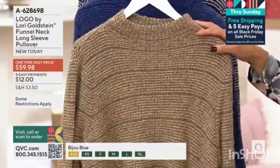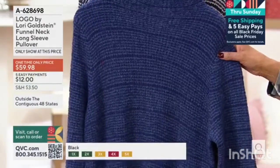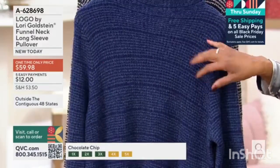First up, chocolate chip. I know! Bijou blue, and the Bijou blue is just that perfect mix of kind of a denim tone and a sapphire tone together.